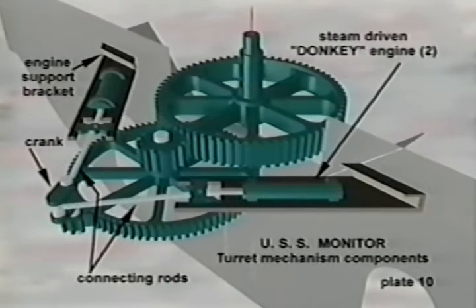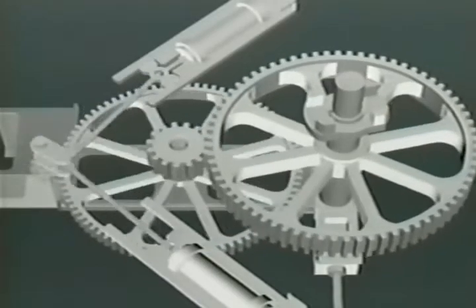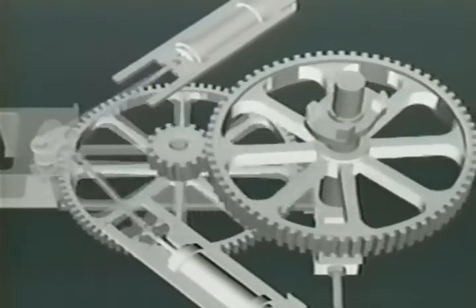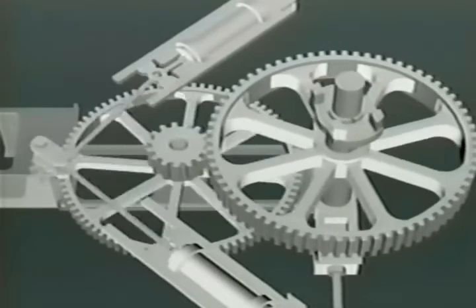Steam from the boilers in the engine room was piped forward to power two single-piston steam engines whose piston shafts were connected to a crank. As the crank revolved in either direction, the drive pinion gear engaged the small spur gear which, in turn, rotated the pinion gear which engaged the large spur gear and ultimately rotated the turret. The mechanism was capable of rotating the turret up to two and one half revolutions per minute.